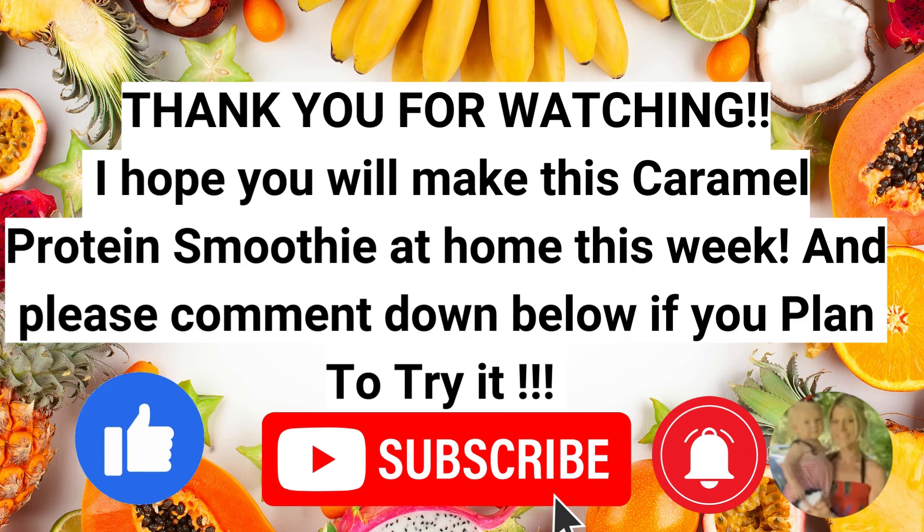As always, thank you for watching. If you like this video, please take a moment to give it a thumbs up — it really does help out my channel. I hope you'll make the commitment to yourself to make this caramel protein smoothie at home this week. Please comment down below if you plan to try it, and let me know where you're at in the series. I believe this is smoothie number nine, so you should now have a different smoothie you can incorporate into each day of the week!